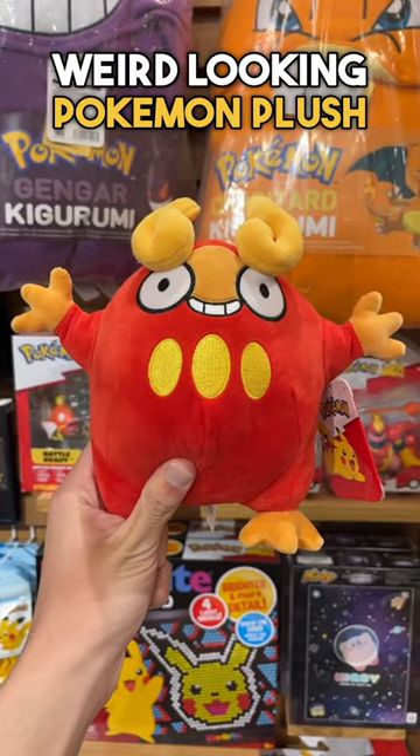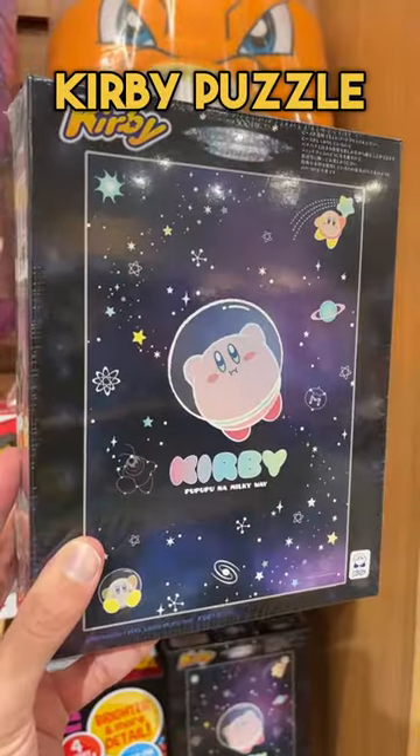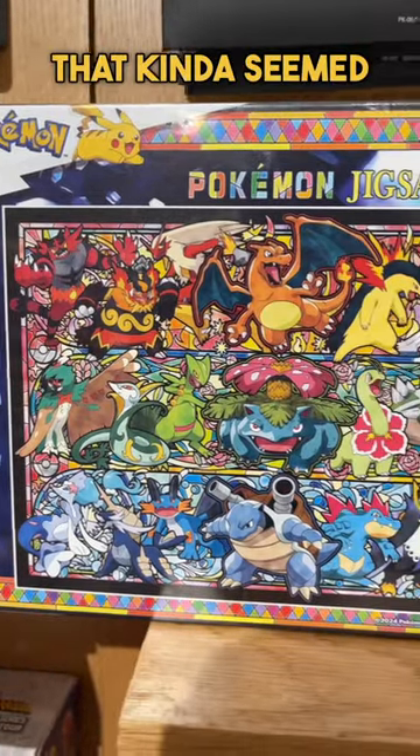They had this weird looking Pokemon plush and this pretty neat looking Kirby puzzle. They also had a Pokemon puzzle that kinda seemed like a bootleg.